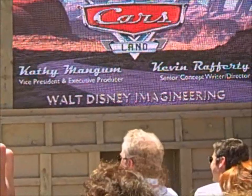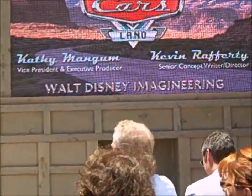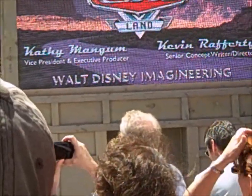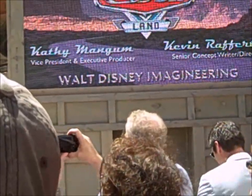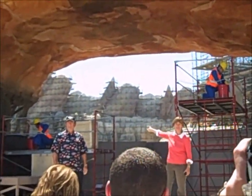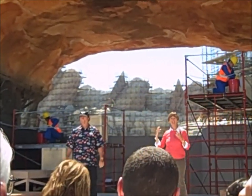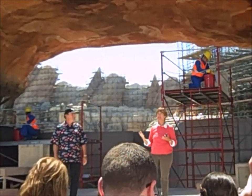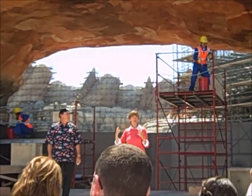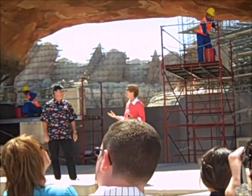Cars Land! Good morning, everyone. We are so thrilled to be able to stand here and give you not just a preview of Cars Land, but this beautiful view into it. Look how small those guys are up on those Cadillac fans — don't they look real? The scale of Cars Land is just so incredible, and it is really going to immerse our guests into the world of Cars, into the movie of Cars.